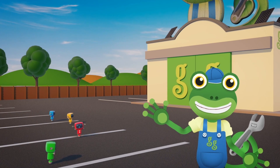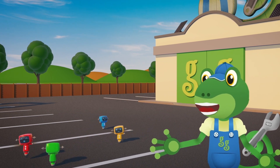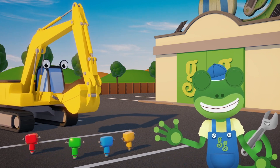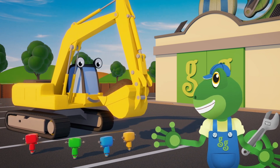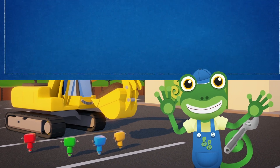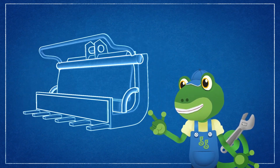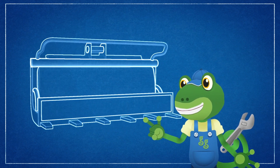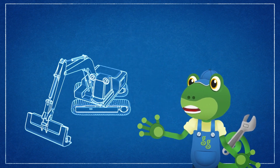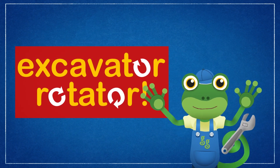Hello everyone, Gekko here. The mechanicals are a bit bored today and they want to play with something. I got a special surprise idea for them, and Eric the Excavator's going to help. We're going to turn Eric into a theme park ride. I've designed a new attachment for Eric's boom - it's a big bucket with enough seats for all of the mechanicals. Eric will be able to pick up the bucket and spin it around really fast. I call it the Excavator Rotator.